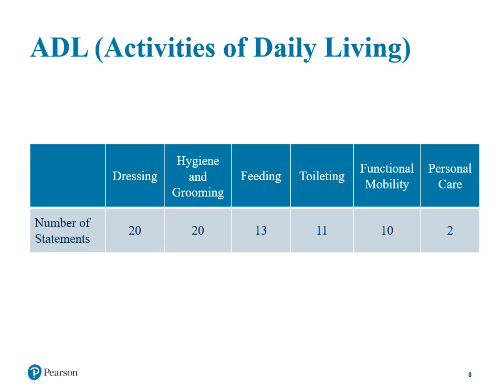Here are the 6 skill areas for ADLs. There are 20 statements related to dressing, 20 statements related to hygiene and grooming, 13 related to feeding, 11 related to toileting, 10 related to functional mobility, and 2 statements related to personal care. Personal care rates a child's ability to use personal care devices such as contact lenses, glasses, hearing aids, and orthotics. The personal care and female dressing items are included for informational purposes only and do not contribute toward the standardized score, as explained at the bottom of page 9 in the user guide.